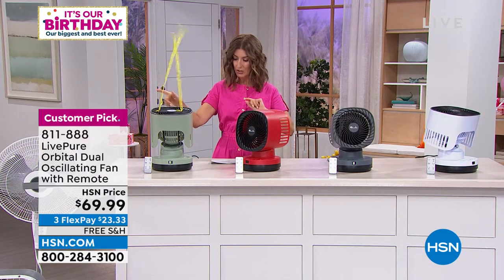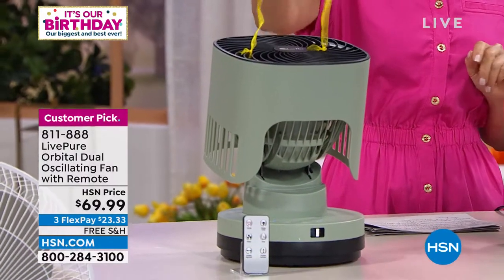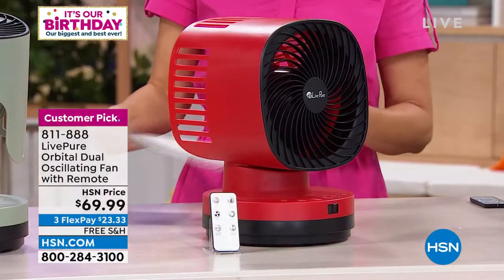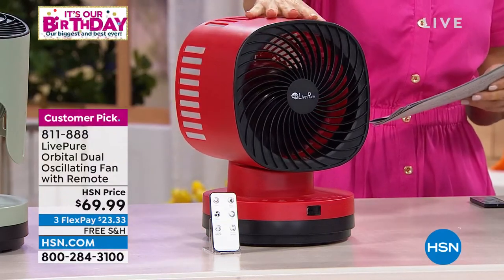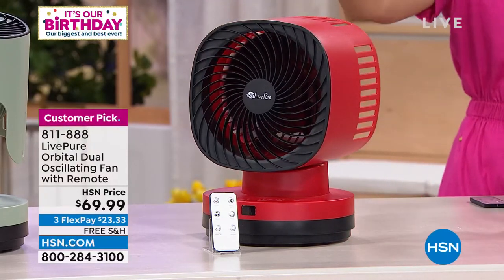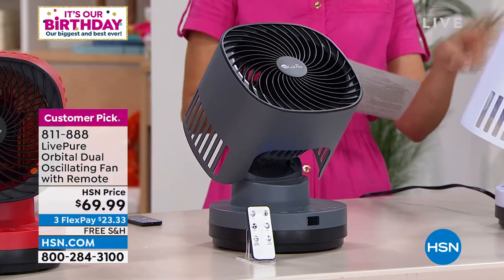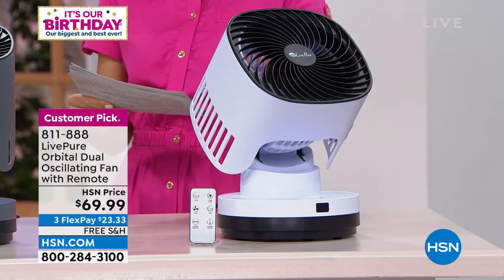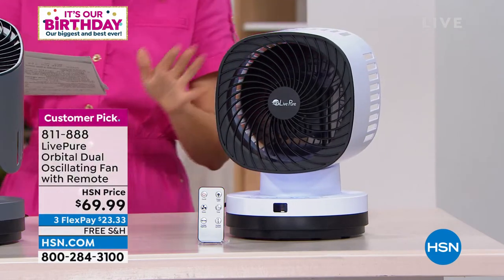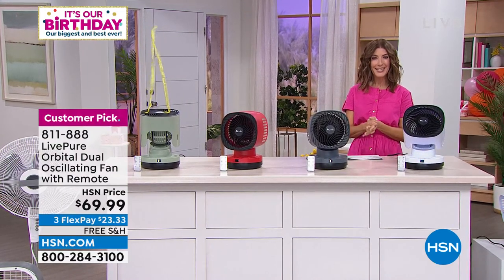We've got a great value for you today at $69.99 with free shipping and handling. We have some really great colors: sage, which is that beautiful spa green; red, a great bright red; graphite, which is the gray; and all white. Notice how we've tilted it up — if you want to get the air up high to move heated air toward the top of the room, you can do that. Maybe you're working from home, on a covered porch, a back deck, a three-season room, or in the kitchen with the oven on — it'll cool you down. They go side to side and also create these amazing movements you won't find in a lot of fans.